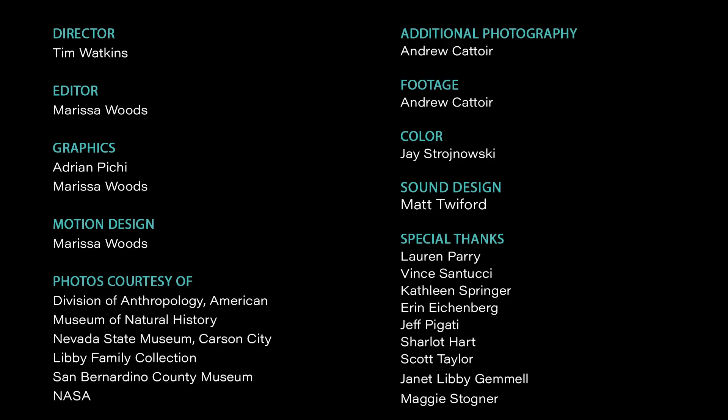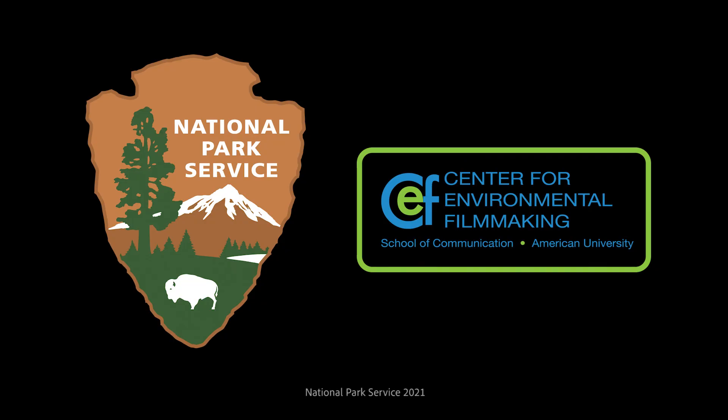Tule Springs may be a new park, but it's contributed so much to the history of science. Before we looked into this story, I did not know that there are parks associated with Nobel Prizes — but I guess I shouldn't be surprised given how much science happens in our parks. Thanks for joining us, and keep an eye out for more episodes of National Parks in the History of Science. We'll see you next time.